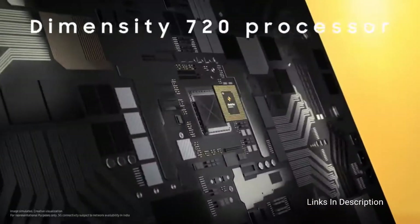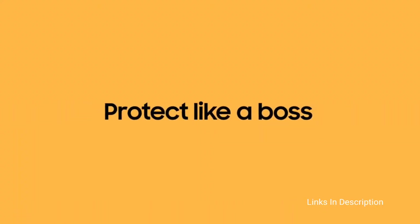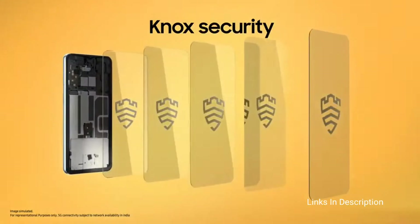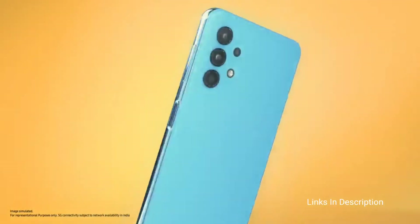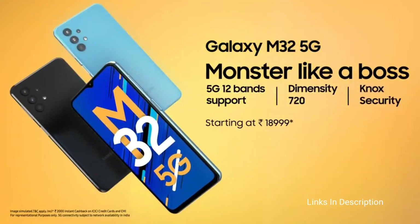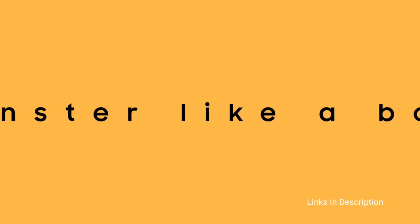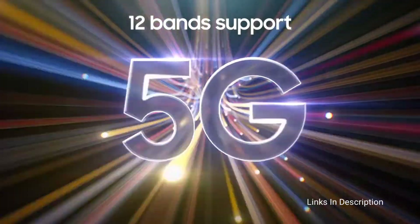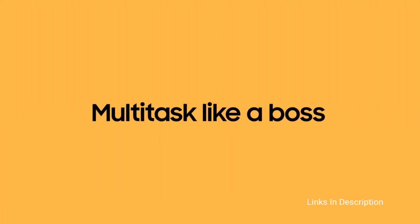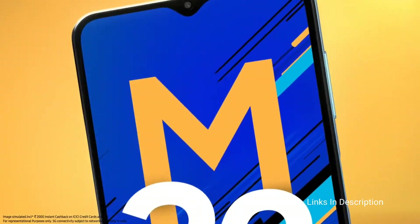Samsung should have used FHD Plus in this price range. However, it does have Corning Gorilla Glass 5 protection. It comes with a quad rear camera setup including a 48MP main primary camera with an aperture of f/1.8, an 8MP ultrawide camera, a 5MP depth sensor, and a 2MP macro camera. Frankly speaking, the two main cameras are good but the other cameras are just for gimmicks. There is also a 13MP front selfie camera. It packs a 5000mAh battery with 15W fast charging support.